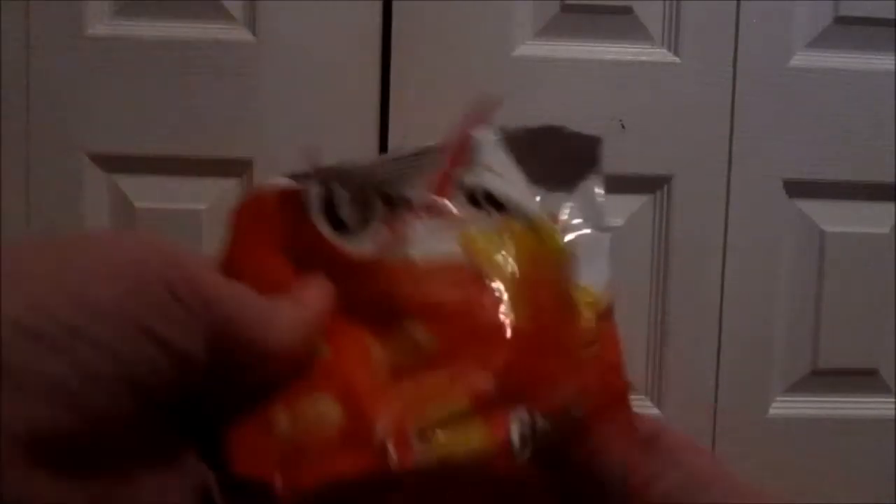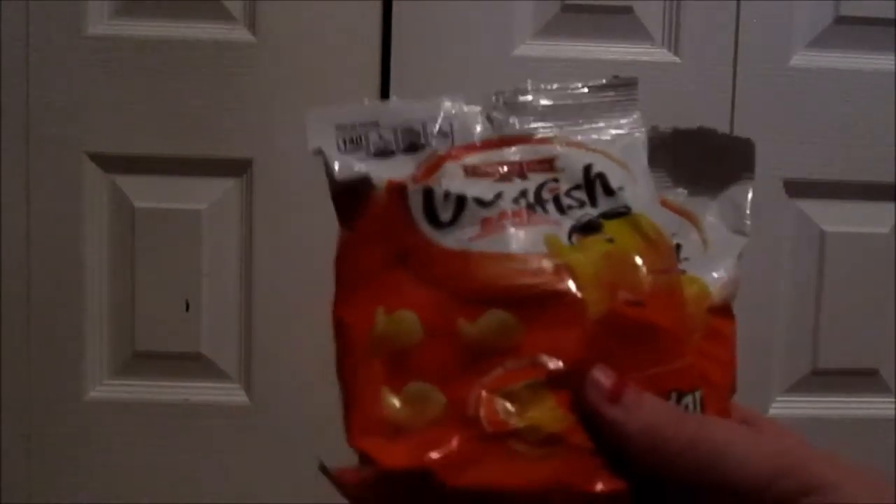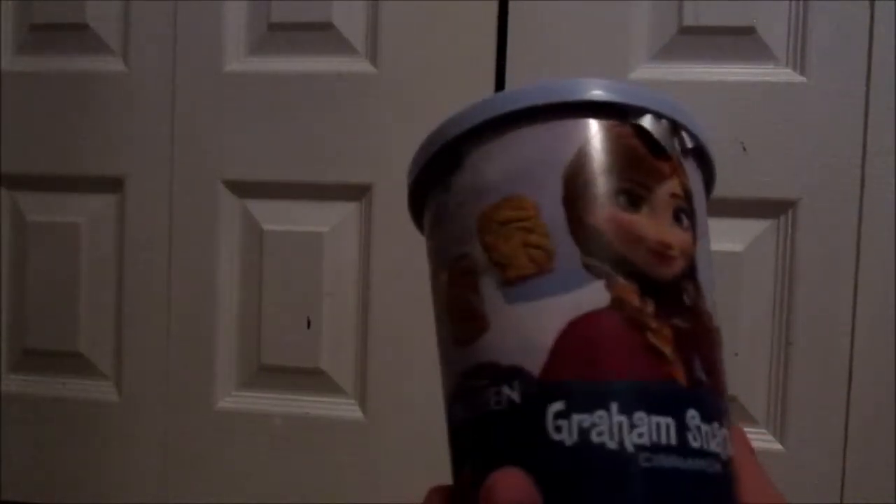I got a pack of goldfish for each child — they love these snacks, they are their favorite. I know there is a lot of candy in their stockings; I really do fill most of their stockings with candy. Lily got these Frozen graham cinnamon snacks and then the boys got these Star Wars Cheez-It snacks.